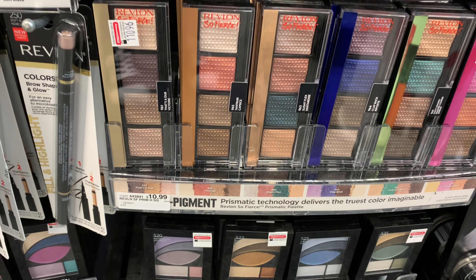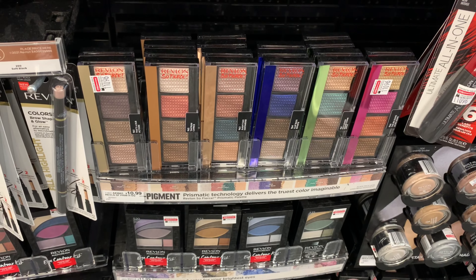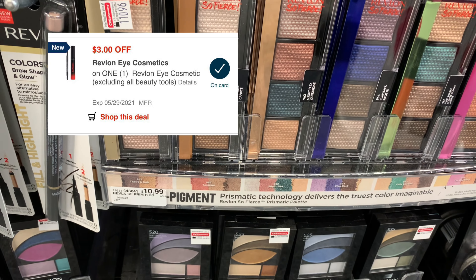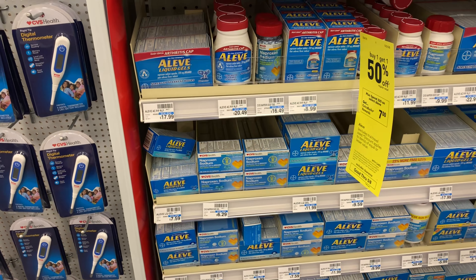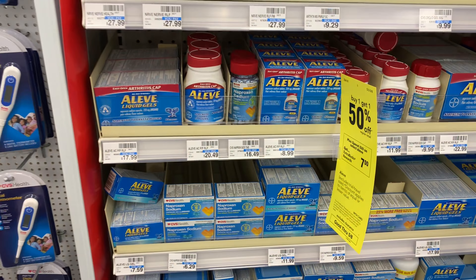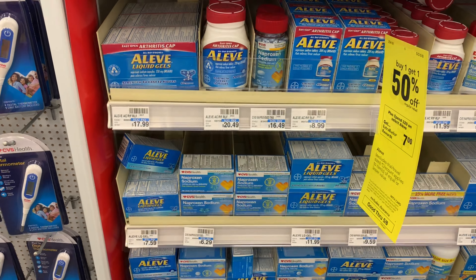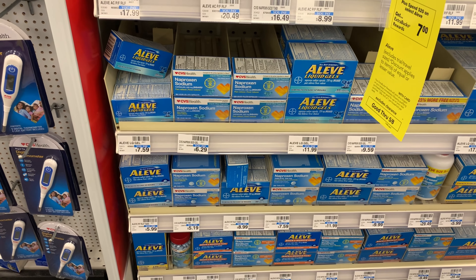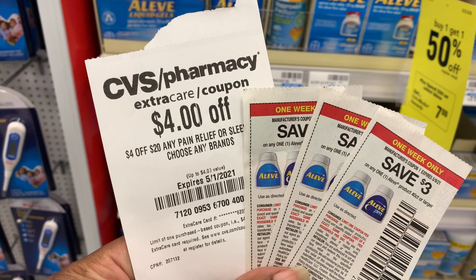Now for the Revlon eyeshadows — I was waiting to make sure I could get them free or as a money maker. They're priced at $10.99 and Revlon is on promotion this week: spend $10, get a $4 Extra Buck. I'm picking up two eyeshadows. Using a $6 off $20 CRT, a $4 off any Revlon cosmetic CRT, $3 off one coupons, and a digital coupon, my final cost comes down to $5.98, getting back an $8 Extra Buck — making both eyeshadows free plus a $2 money maker.